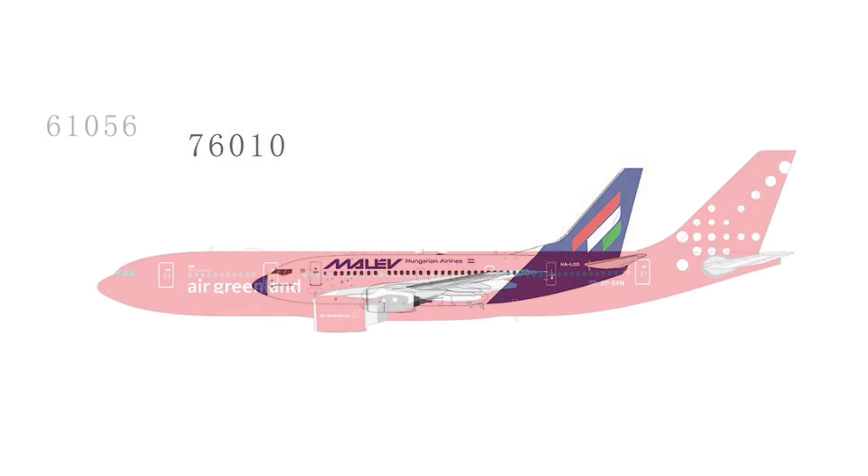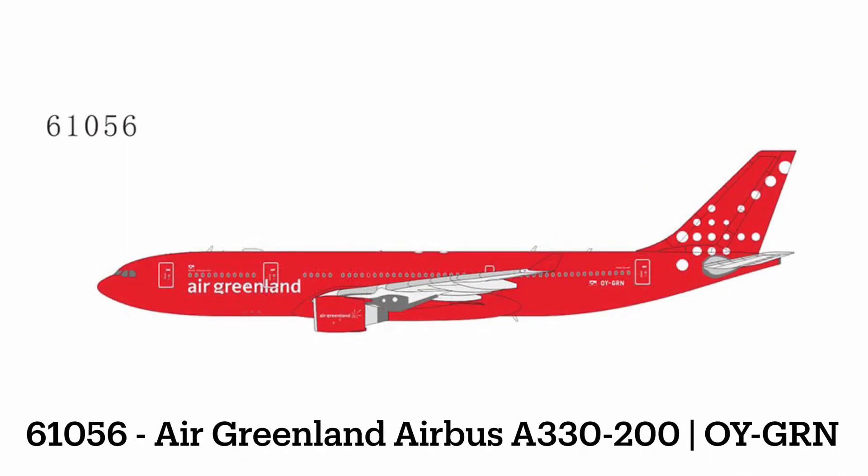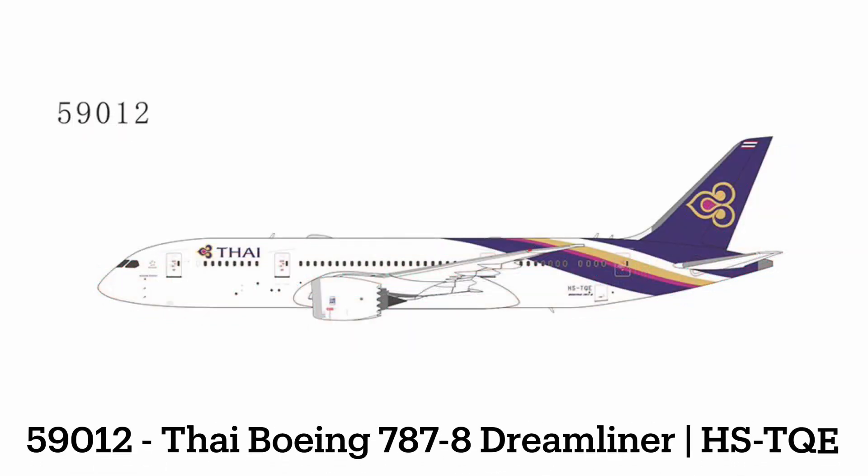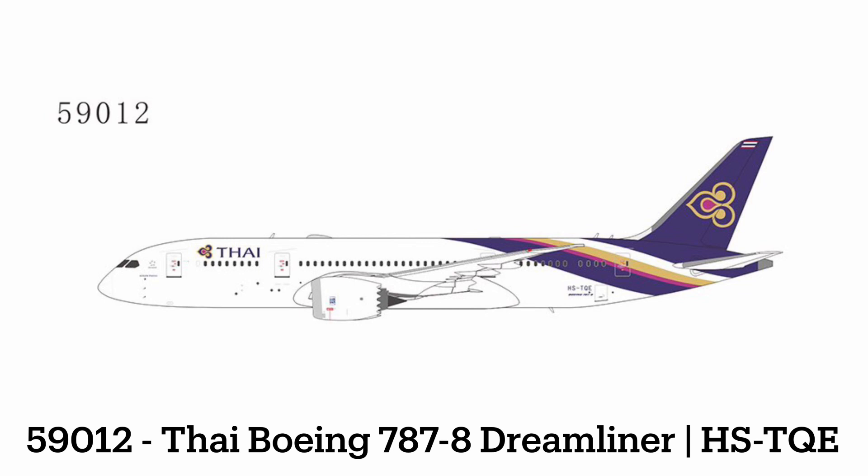Our next release: we have an Air Greenland A330-200 — a pretty interesting choice right there. Next up, we have a Thai 787-8 Dreamliner. Originally we thought this was a Dash 9, but it does seem like it might be a Dash 8, judging by the shorter length of the fuselage.